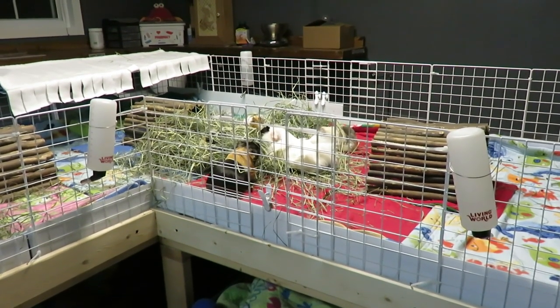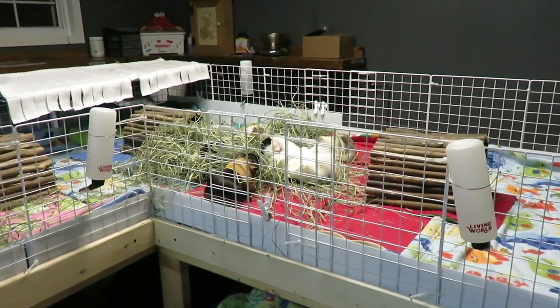Hi guys, SkinnyPigs1 here. Today's quick tip is: always have at least two water bottles per cage.